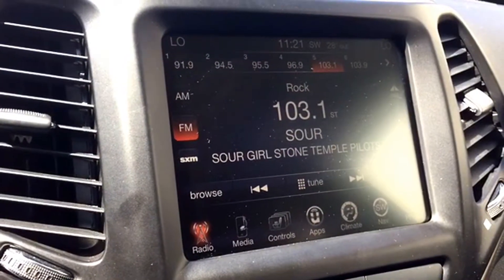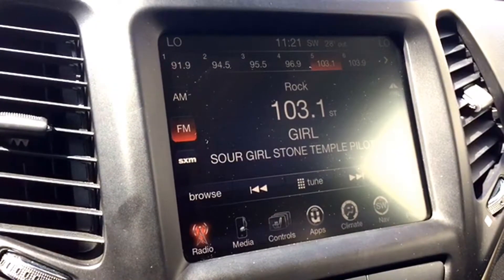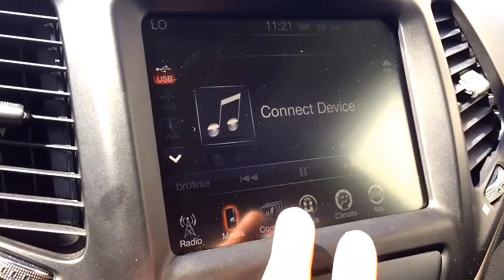You can keep the whole crew singing all summer long thanks to the awesome entertainment features that include a free preview for Sirius XM satellite radio upon purchase. You can hook up your electronic devices wirelessly thanks to the Uconnect wireless media system.